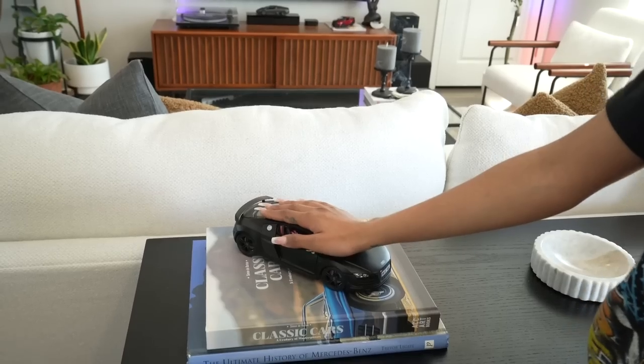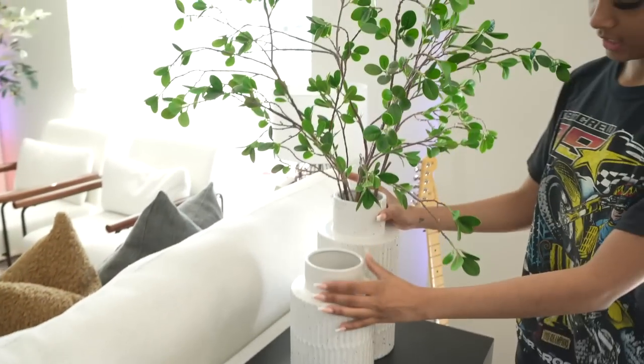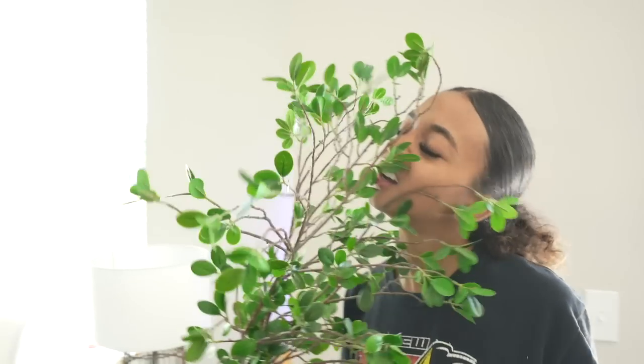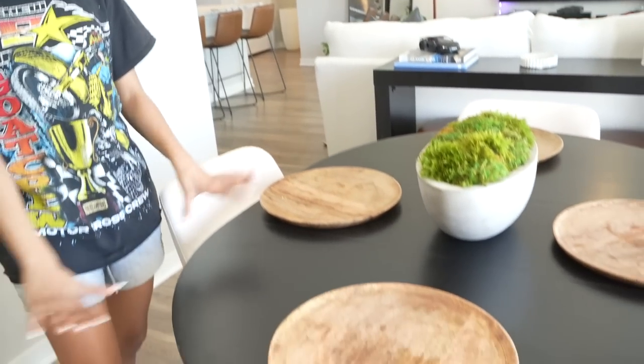On top of that, I have two books — the ultimate history of Mercedes-Benz and a classic cars book. On top of that I've got my Audi R8 model — I'm gonna have you in real life one day. I have this marble bowl tray from Target that serves no purpose, and these vases from Kirkland. Moving on to my dining room table — I got all of these chairs from Amazon, really happy with them. They're like a light cream color. When I ordered these they came with brown legs; they were supposed to come with black, but shout out to my Auntie Delicia for painting them for me.